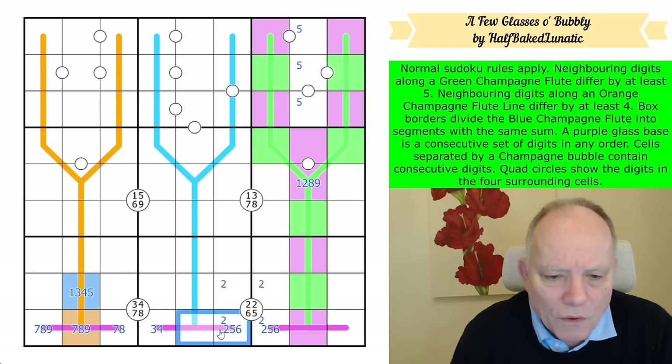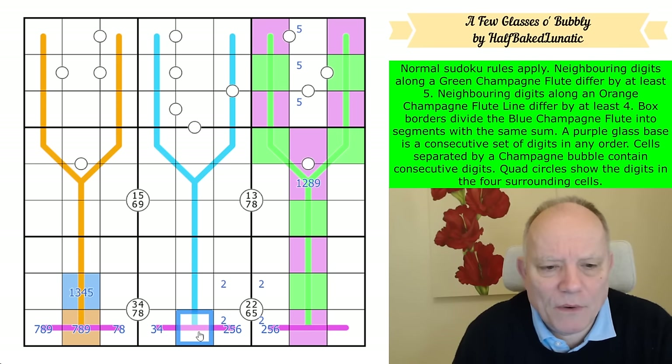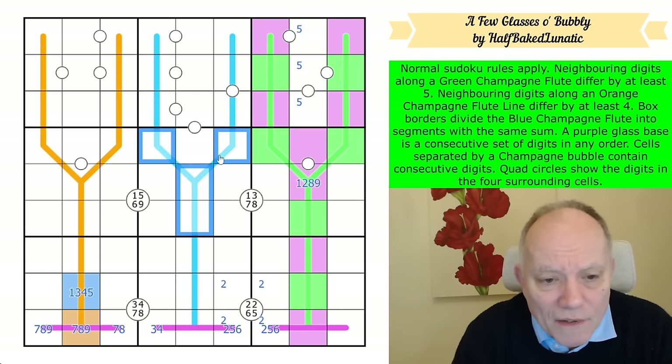If it's four, this is a five-six pair. If it's three, this is a one-two pair, and if it's three, that has to be a one. The maximum you could get on the blue line would then be 18. The minimum for these — oh, it's not five cells, it's four cells — so the minimum is not very exciting.